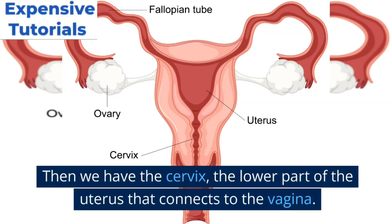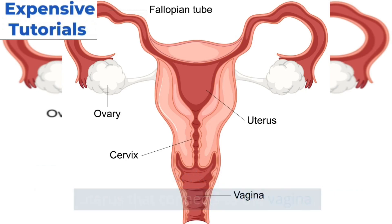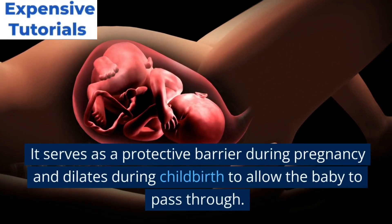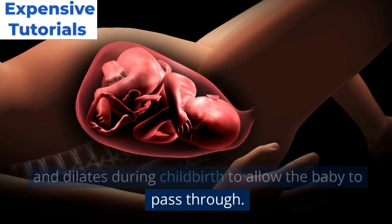Then we have the cervix, the lower part of the uterus that connects to the vagina. It serves as a protective barrier during pregnancy and dilates during childbirth to allow the baby to pass through.